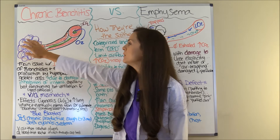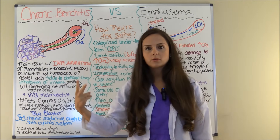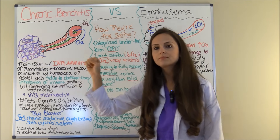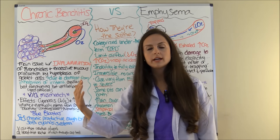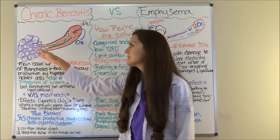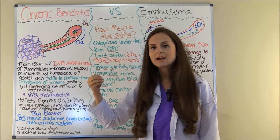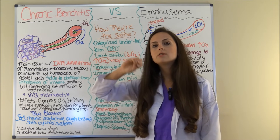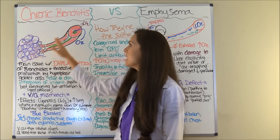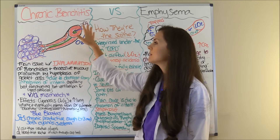You will also be retaining carbon dioxide. Your pulmonary artery brings unoxygenated blood to the lungs to get oxygenated through the alveolar sacs. Then the pulmonary vein takes that oxygenated blood back to the heart to be pumped through the aorta to the body to replenish the tissues.